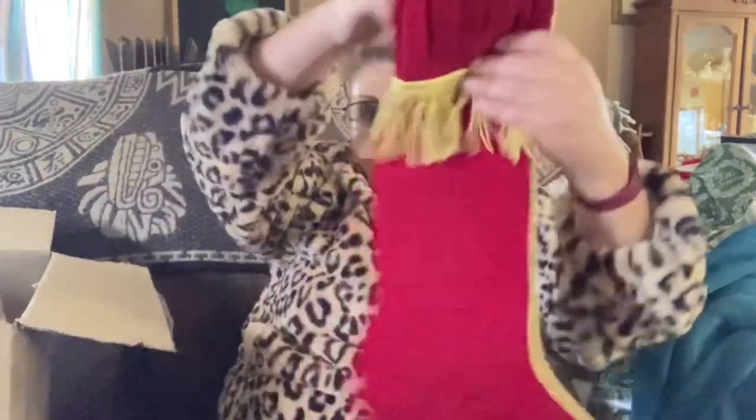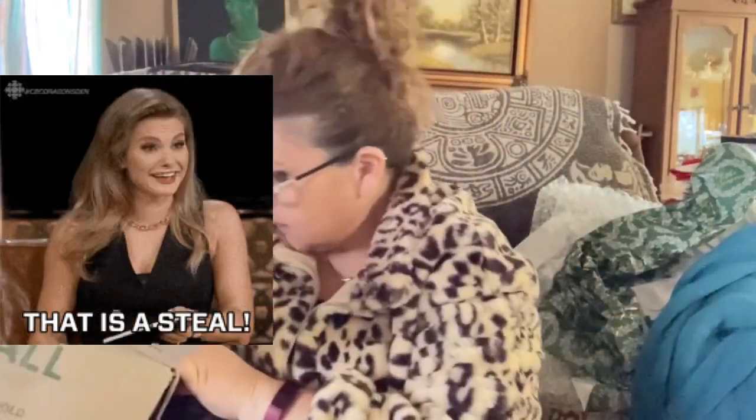All of that was five dollars! I mean, the stocking alone is worth five dollars — it's a vintage stocking. And that's not even counting everything else inside.